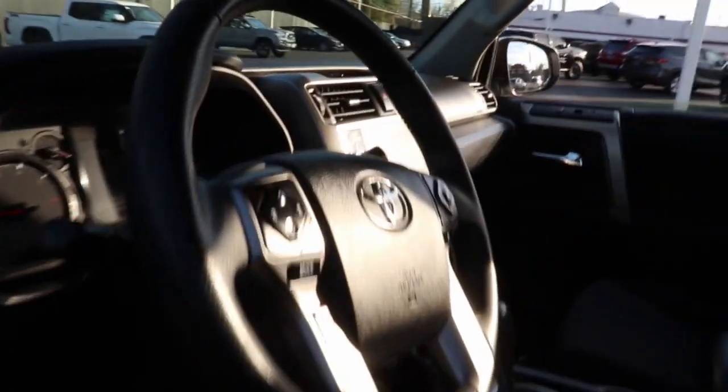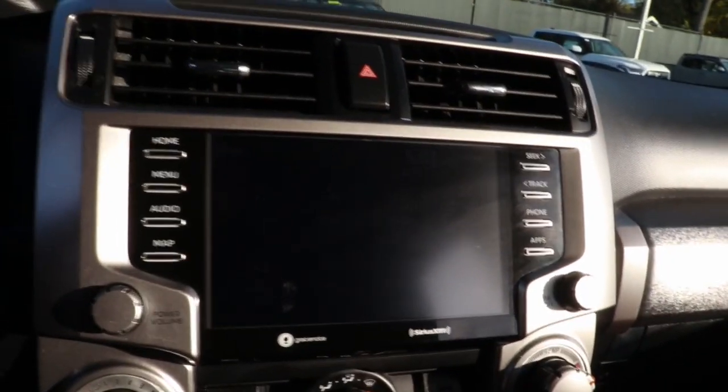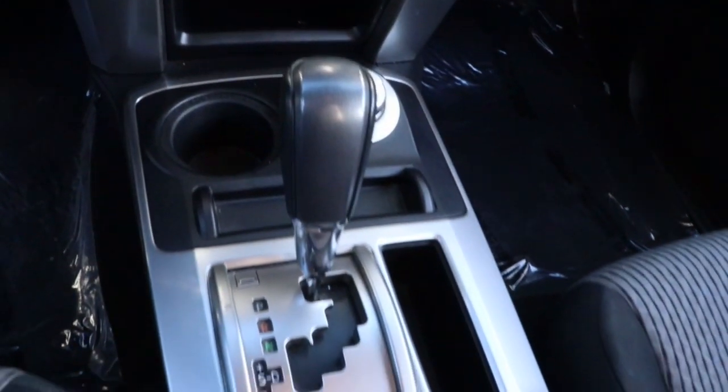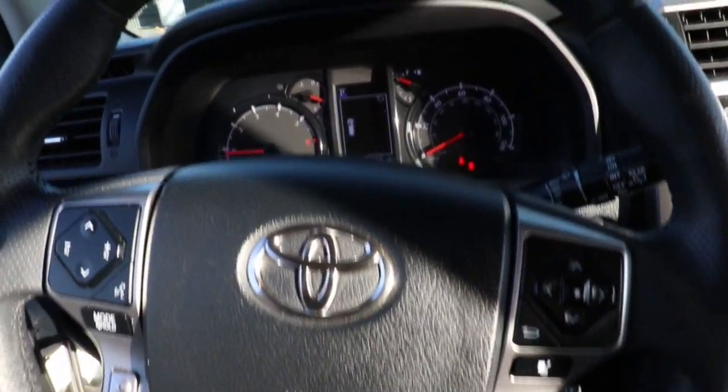The following are some of this vehicle's highlighted options: keyless entry, four-wheel drive, heated mirrors, lane keeping assist, adaptive cruise control, satellite radio, fog lamps, backup camera, power driver seat, and steering wheel audio controls.